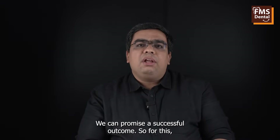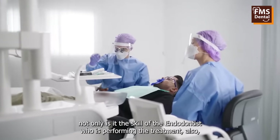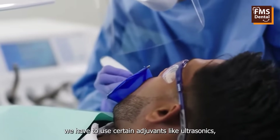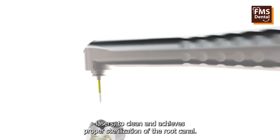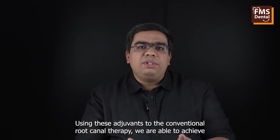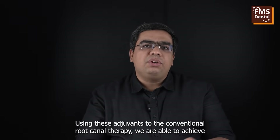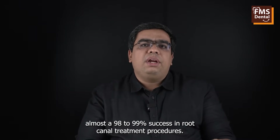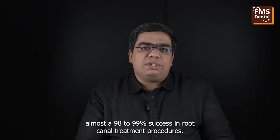For this, not only is it the skill of the endodontist performing the treatment, but we also have to use certain adjuvants like ultrasonics and lasers to clean and achieve proper sterilization of the root canal. Using these adjuvants to conventional root canal therapy, we are able to achieve almost a 98 to 99 percent success rate in root canal treatment procedures.